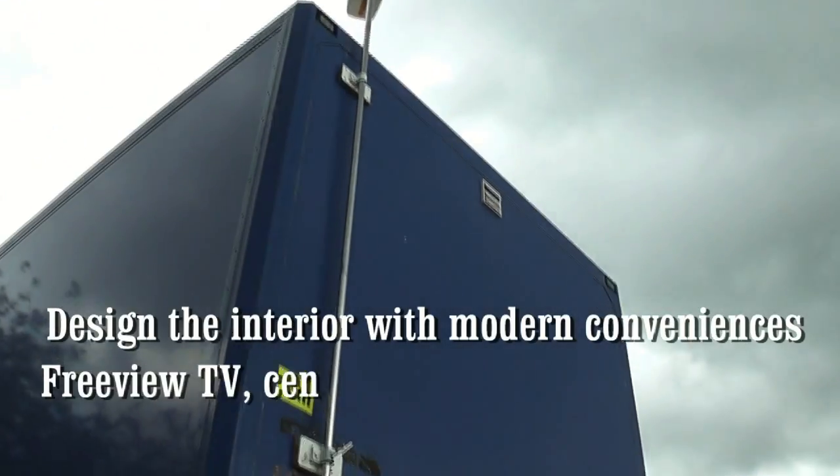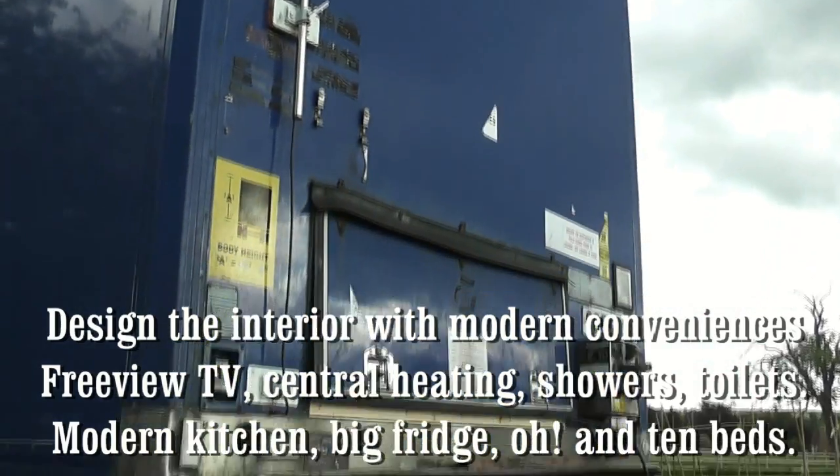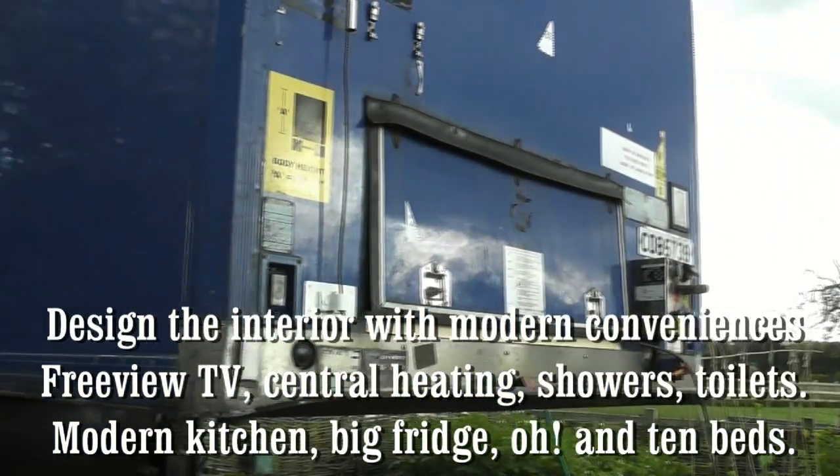Second, design the interior with modern convenience: free-view TV, central heating, showers, toilets, modern kitchen, big fridge — oh, and 10 beds.